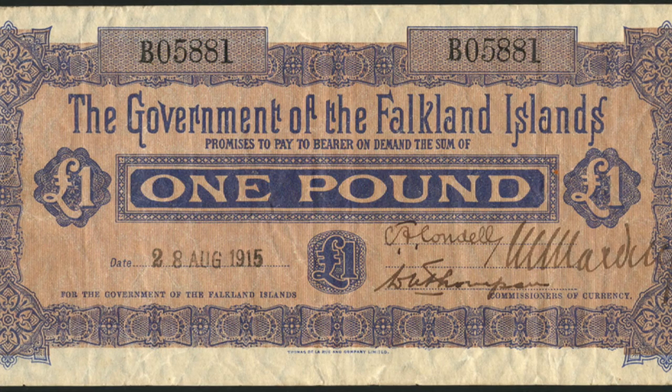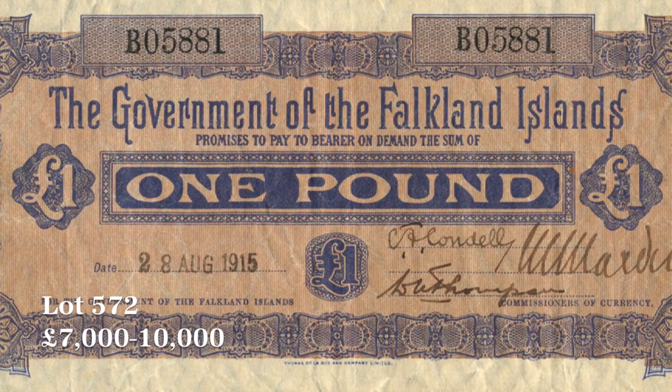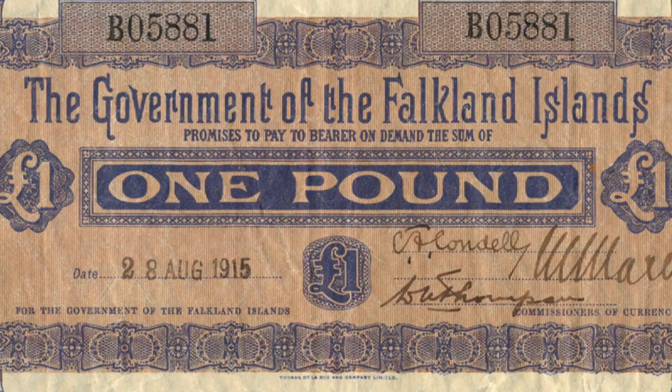Falkland Isles — again, very appropriate, it's always in the news. This is a £1 note from 1915 in lovely condition. How it exists now, I don't know. A pound in 1915 in the Falklands would have probably been a month's wages. It's a fantastic piece of history, and in my opinion a very, very attractive piece as well.